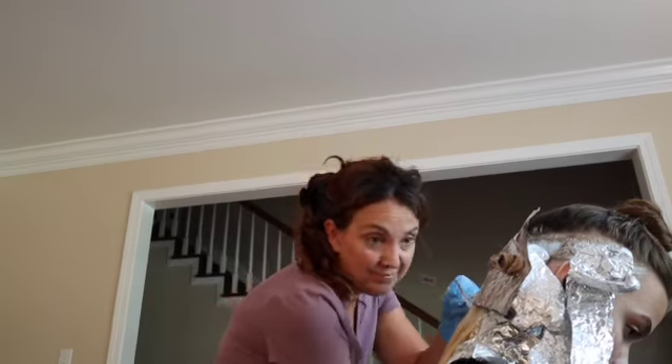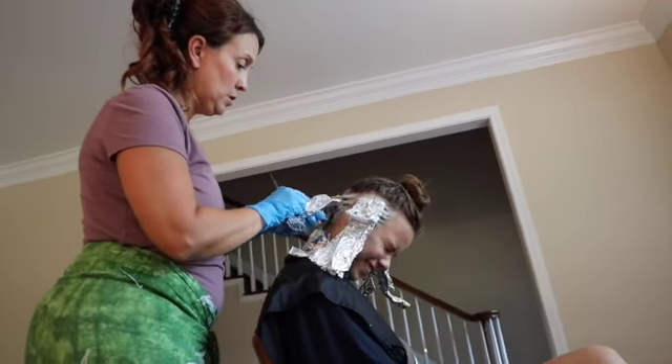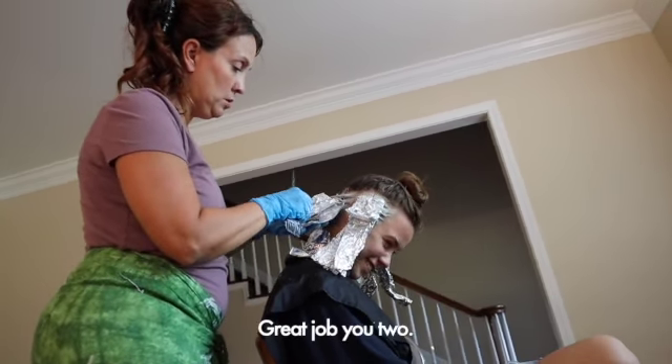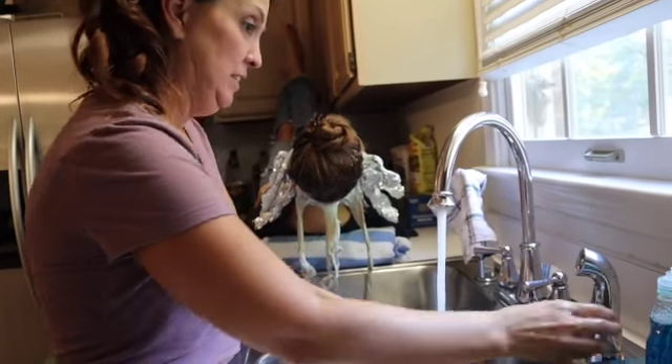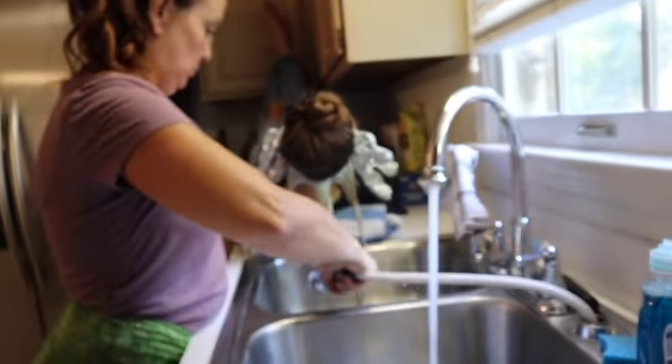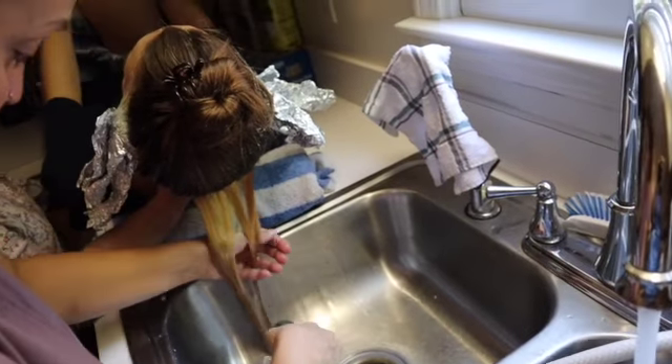She takes on many roles in this household, and hairdresser is one of the many. She takes on many roles.